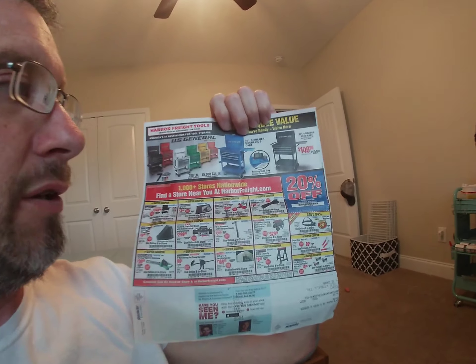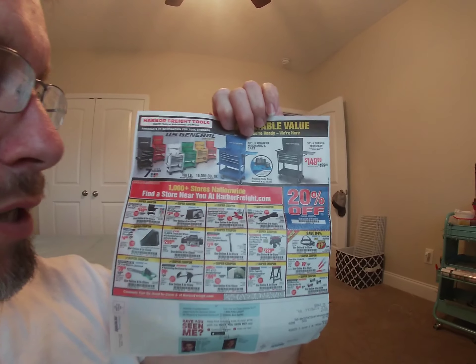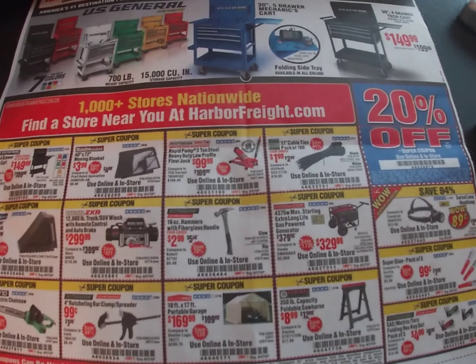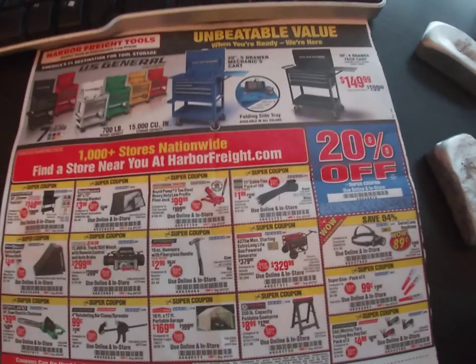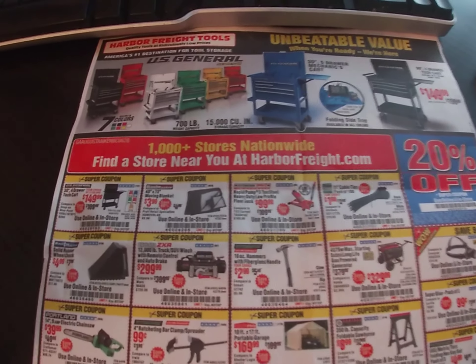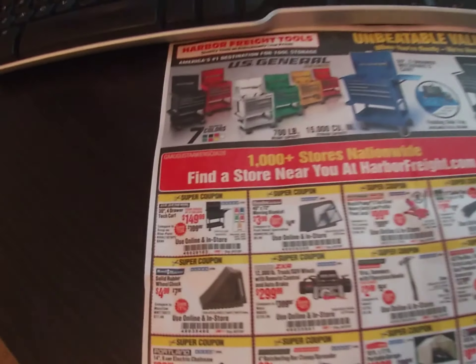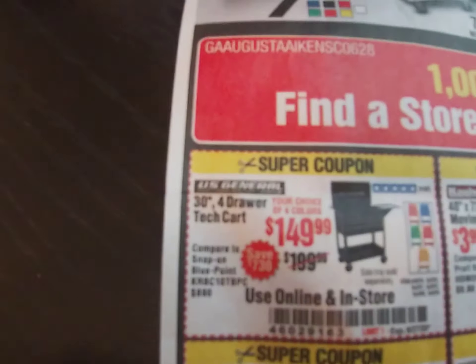The special ads on this one are going to be the four drawer cart and the 20% off coupon obviously. The coupons are good till August 27th of 2020, so I'm going to give you the coupon codes and briefly read off what each item is.